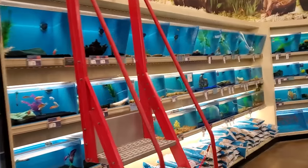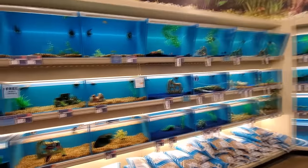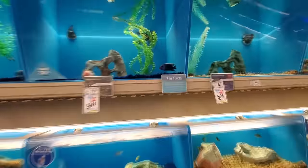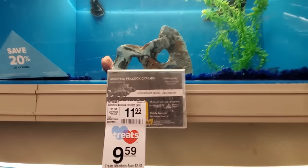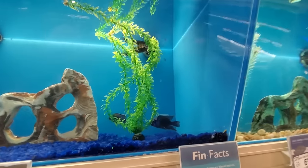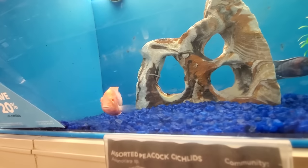There are all kinds of fish friends in here, guys. Look at this. Holy crap. We got a blue one, or is that purple? Assorted Peacock Cichlids. Hello Cichlid friends! Hello, little Cichlid friend.